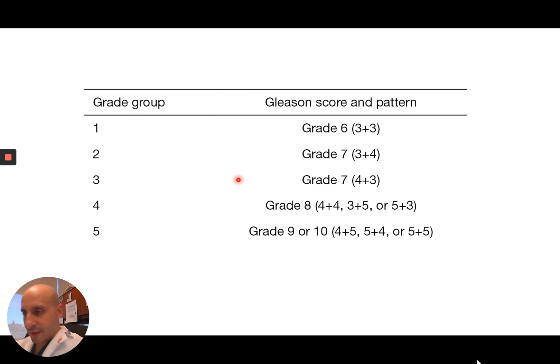For active surveillance, which is a plan of close monitoring of prostate cancer rather than treatment, it's highly accepted as an approach for grade group one. For group two and higher, treatment is typically favored, although for some patients with only a small amount of group two, close monitoring can be considered. There are definitely other factors that come into play, which you should discuss with your urologist.